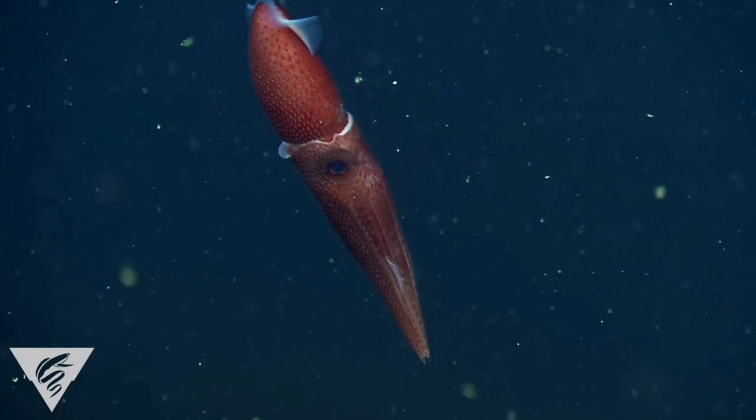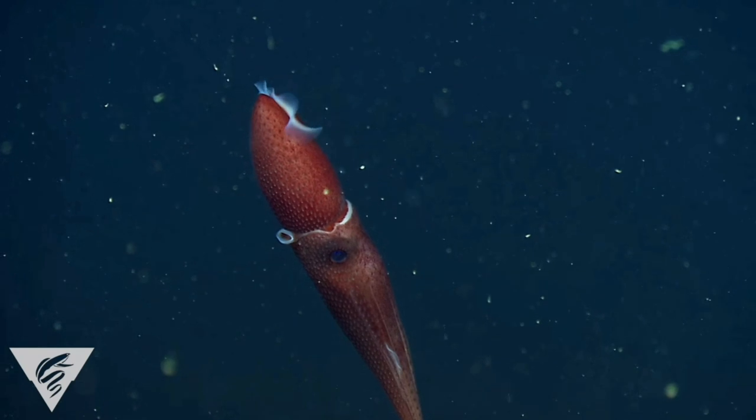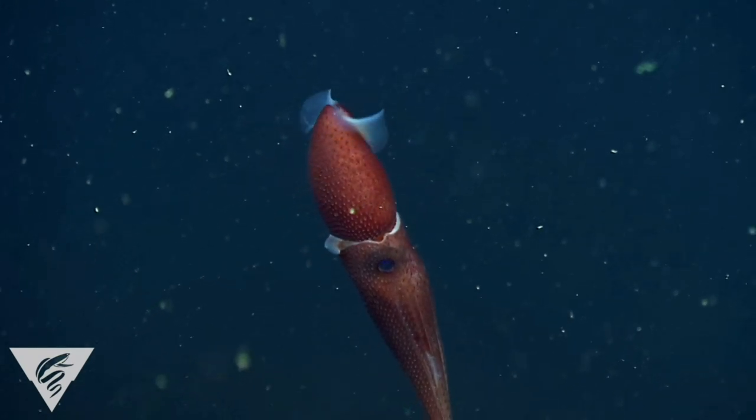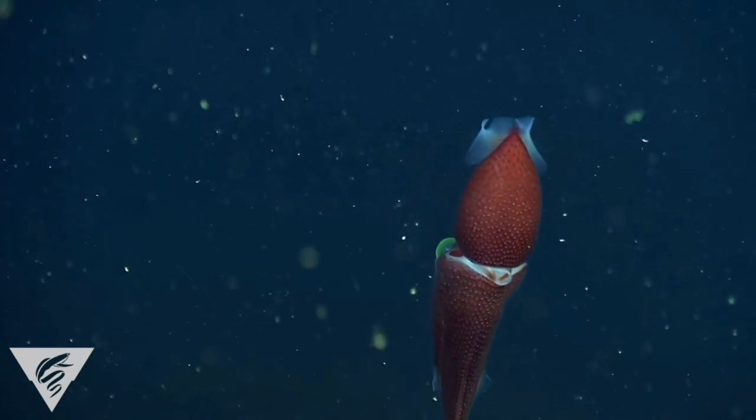Another interesting fact about the strawberry squid is that the males do not possess a hectocotylus. Instead, they have a penis, which is used to transfer spermatophores to the female. During maturation, the penis grows until it can extend out of the mantle cavity.